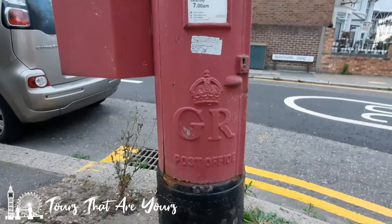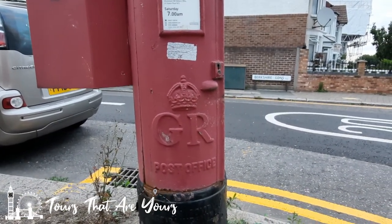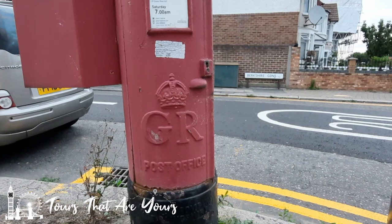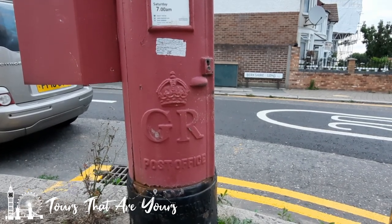Here we have George V — the Queen's grandfather. No number five on it though, but I suppose he was the first George to go out on a post box. There you have it — George V, the Queen's grandad.